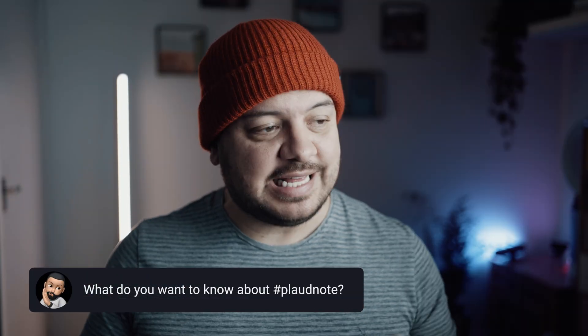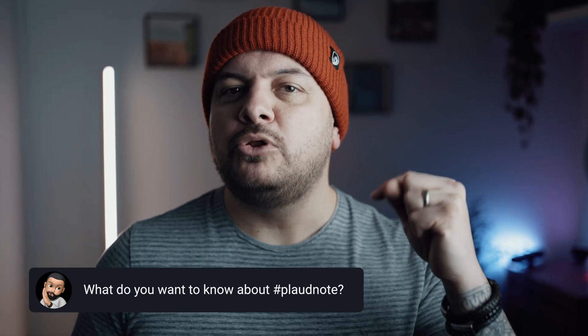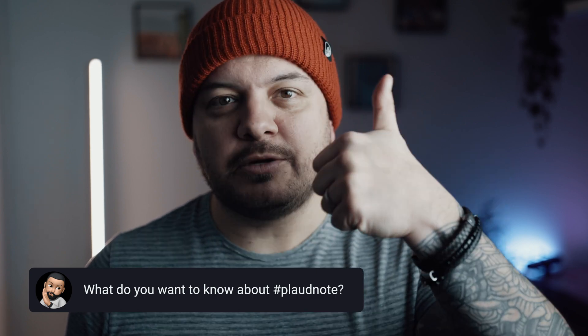If you've got any questions about this little AI recorder, drop them down in the comments and use the hashtag PlaudNote so I know you made it this far in the video — I'll give you a cheeky thumbs up if you do. Meanwhile, when I'm not taking notes with the Plaud Note, I tend to use my iPad Mini. Find out more about that as well as eight other uses for Apple's smallest tablet in the video up here.